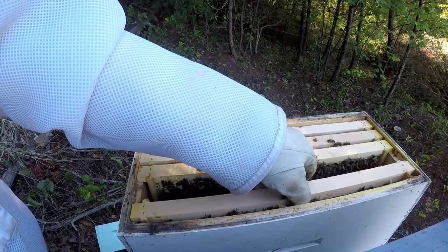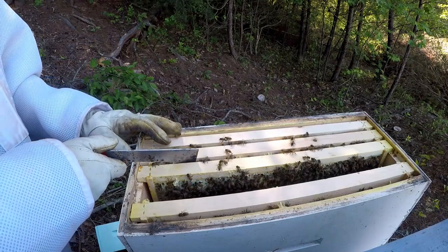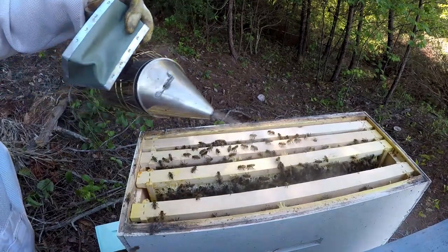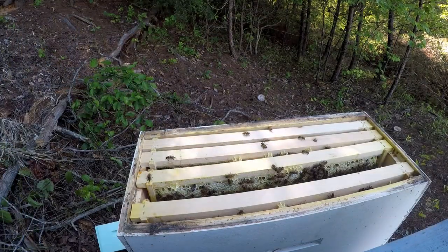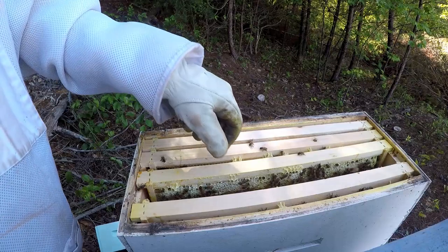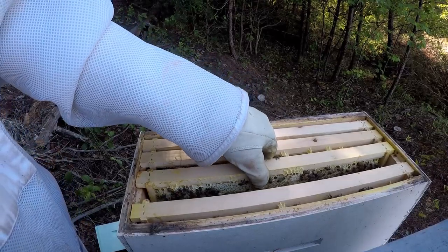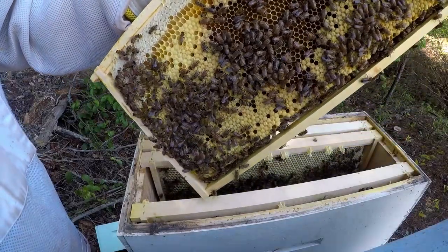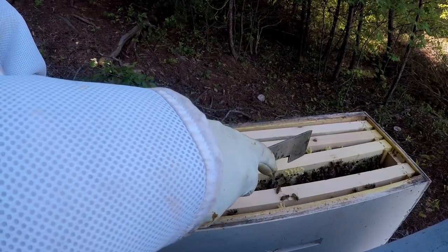So this gives me an idea — they're doing well here. Maybe another week I will put another box on top of this. Give them another week to get all the larva capped and turn it into brood — about five days or so — and they should be ready for another box.